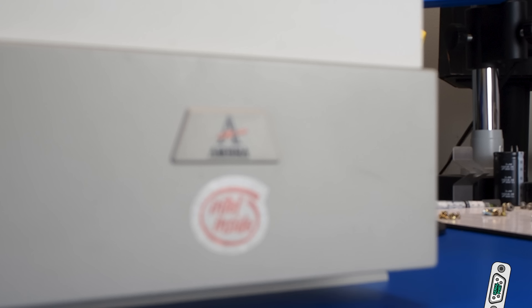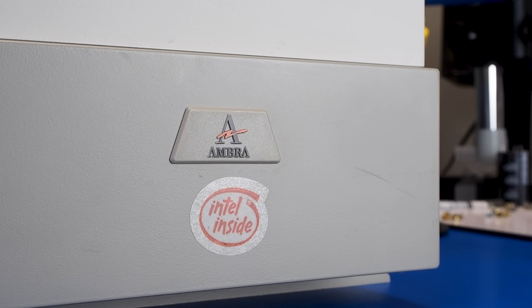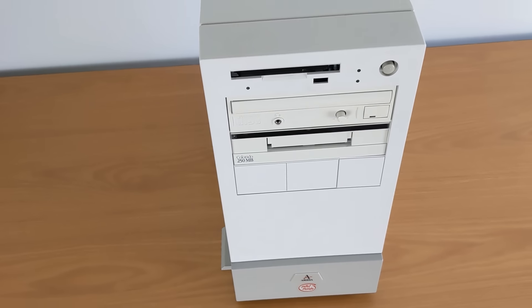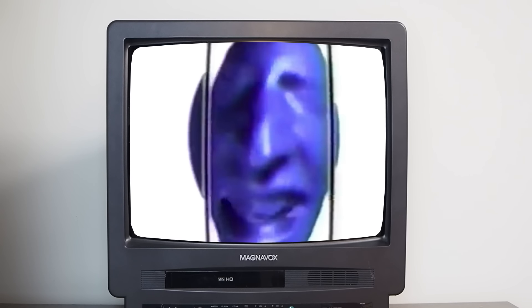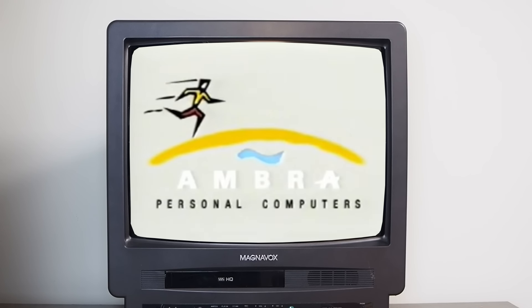Welcome back to the Serial Port. We're going to look at a small offshoot of IBM known as AMBRA. In this series, we'll take a look at a rare example of one of their systems and restore it for introduction to the museum. AMBRA is hardly a blip on the huge list of winners and losers during the 90s, but we think their story illustrates what one insider from AMBRA has called the most important period of personal computing.